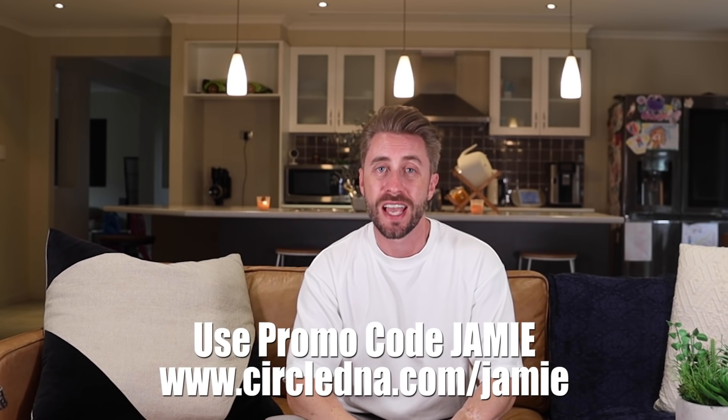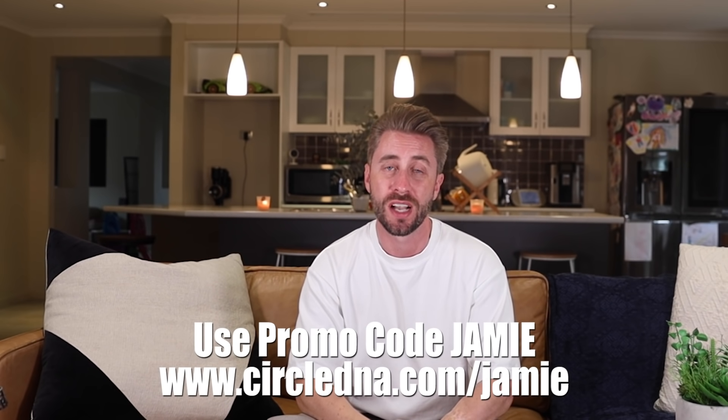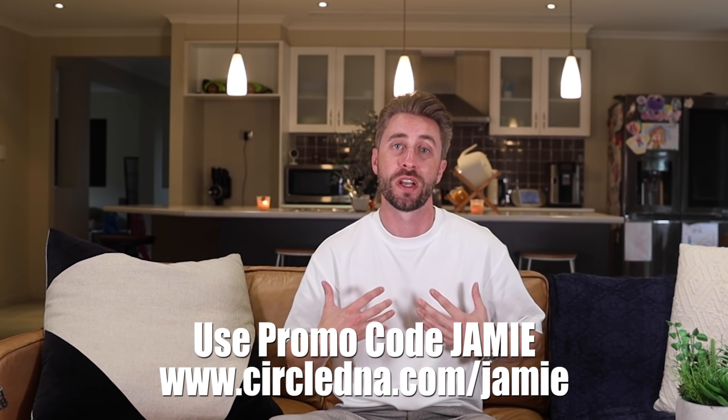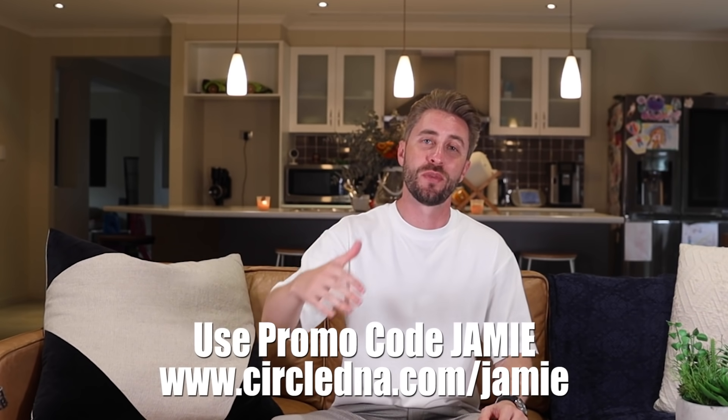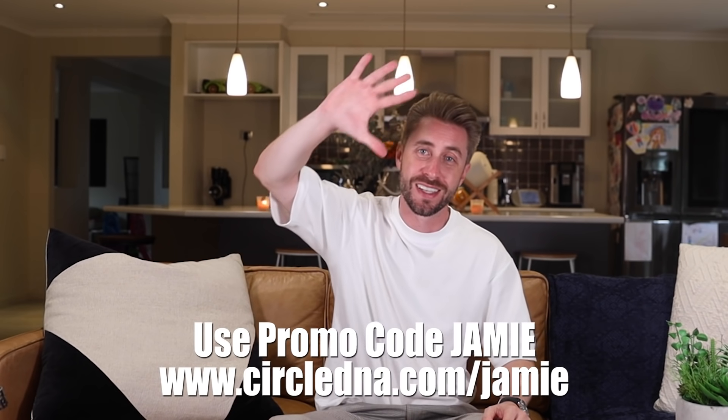Well there you have it — those were my test results. I feel like you guys got to know me on a whole other level through this experiment. Thank you to the guys at Circle DNA. Some things gave me peace of mind, some things made me think about lifestyle factors I really need to work on. I'm really glad I did this test — I learned a lot about myself. If you want to do the test yourself, the link is in the description. If you enjoyed the video, please hit that thumbs up — I really appreciate it. See you guys!